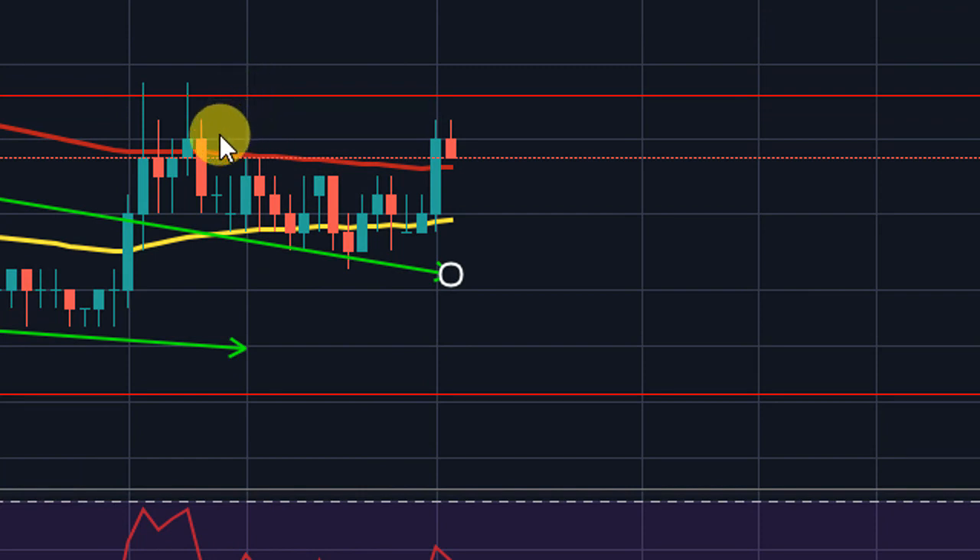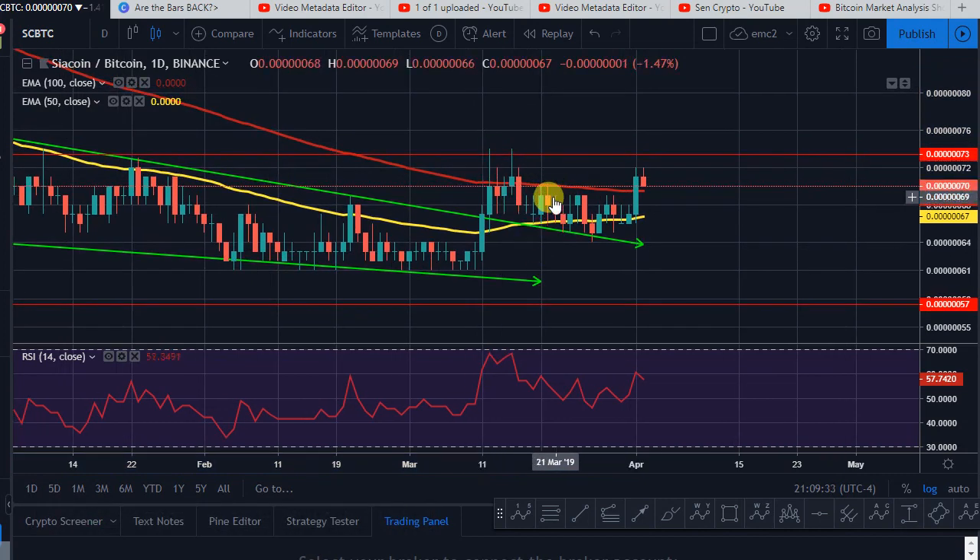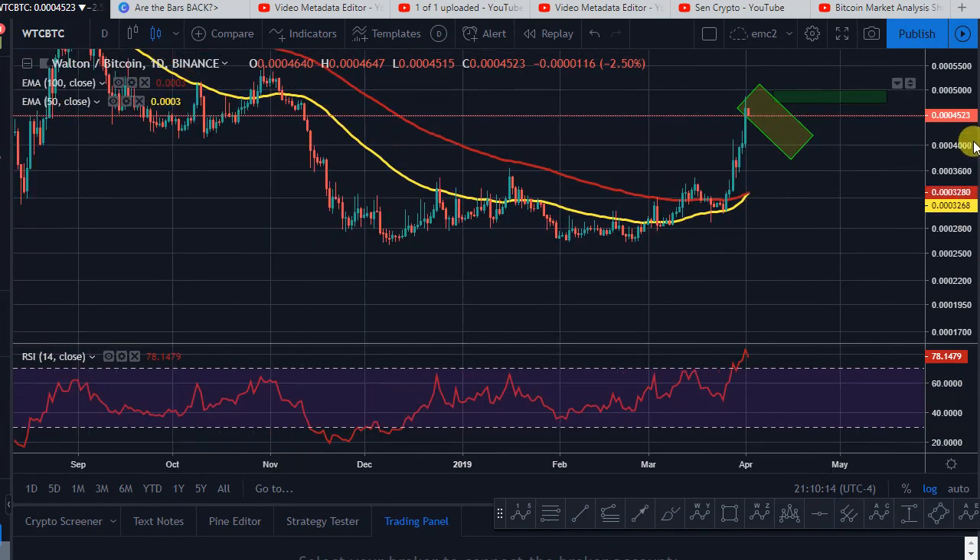If you go back and look at Walton, it's up almost 60% in the last five or six days. I was pretty bullish on Walton and Populous — if you've been following me, I covered Walton, Populous, and NAME, and you can go back on my playlist to check those videos. Walton went up 60% in about seven days. Siacoin is making the same type of move, the same pattern below the 50 MA area.